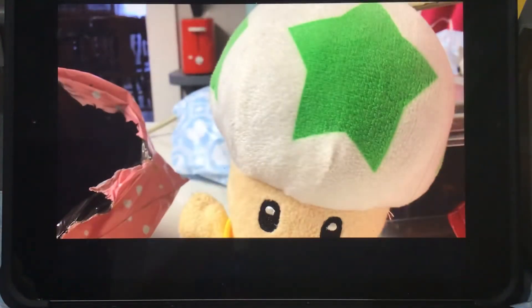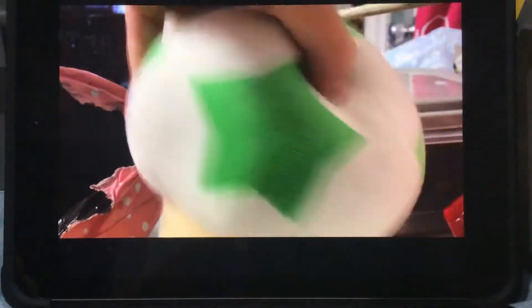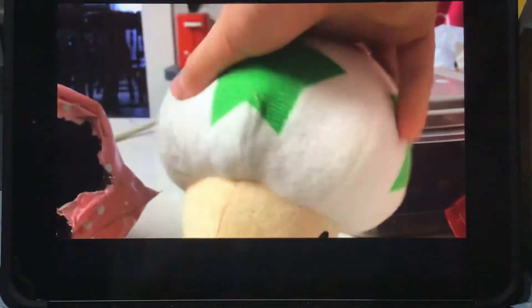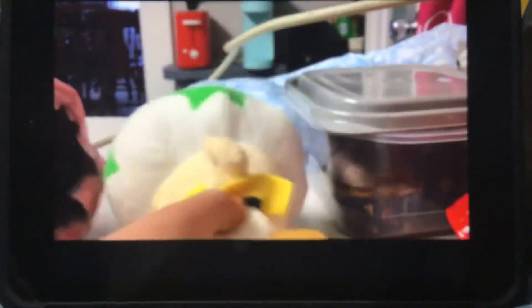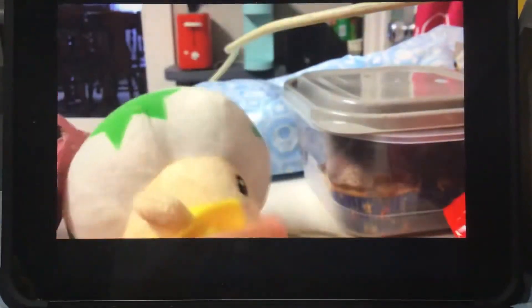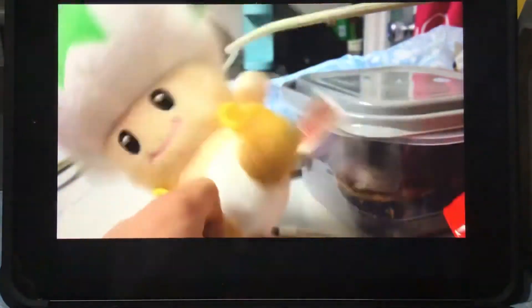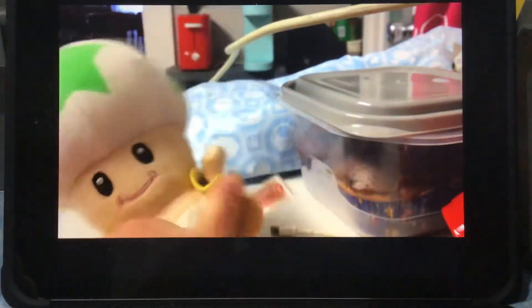He's pretty cute. I've never seen one of the stars before. Very, very soft. He's actually bigger than I thought he would be. He is absolutely cute. He's like the most adorable Toad I've ever seen, besides that one I got yesterday. This one is adorable.